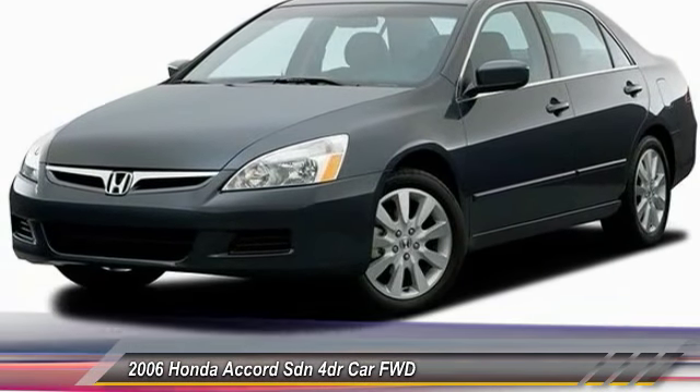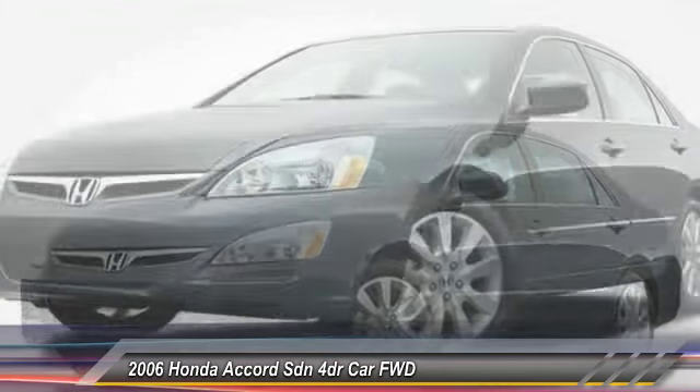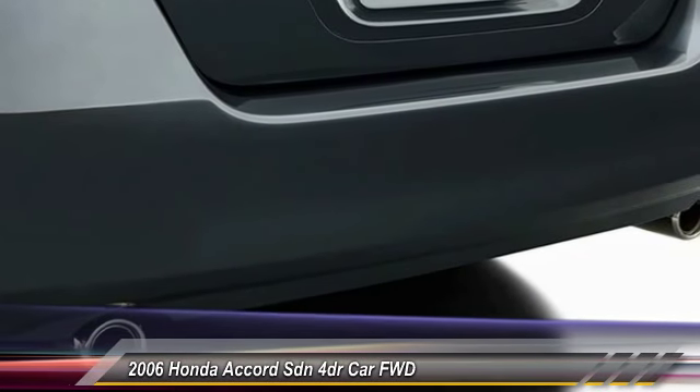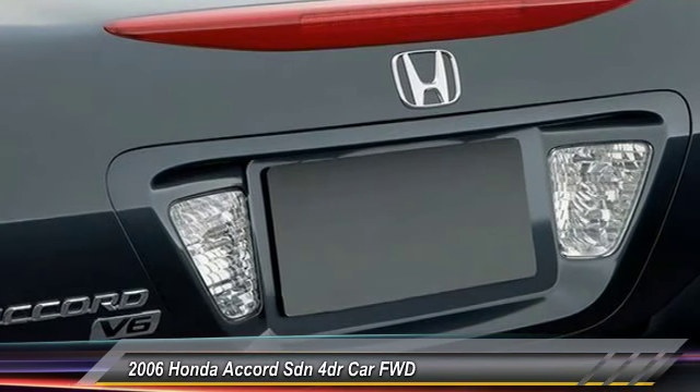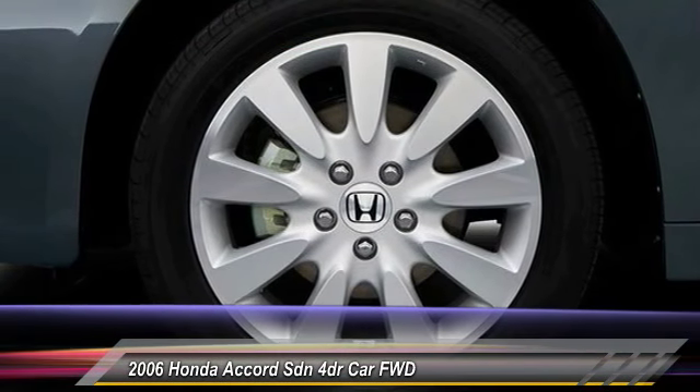This vehicle has less than 95,000 miles. Here are some of this vehicle's great options: CD changer, steering wheel audio controls, keyless entry, navigation system, power passenger seat, stability control, traction control, anti-lock braking system, moonroof, leather-wrapped steering wheel.